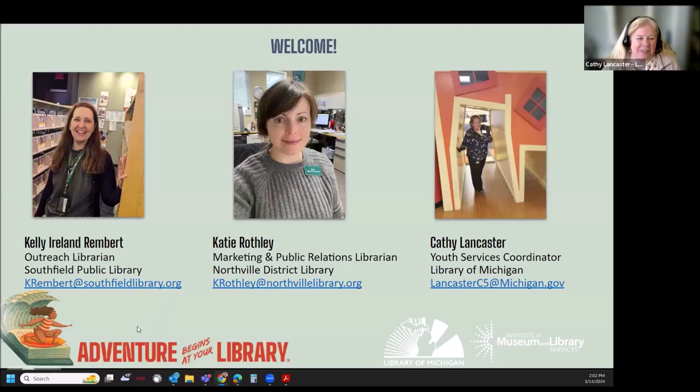Kelly Arlen Rembrandt was supposed to be joining us today. She's the outreach librarian at the Southfield Public Library, but unfortunately she had a last-minute family emergency. Everything's okay, but we're gonna miss her here today. Katie and I are going to be impromptu sharing her slides. So welcome, everybody.